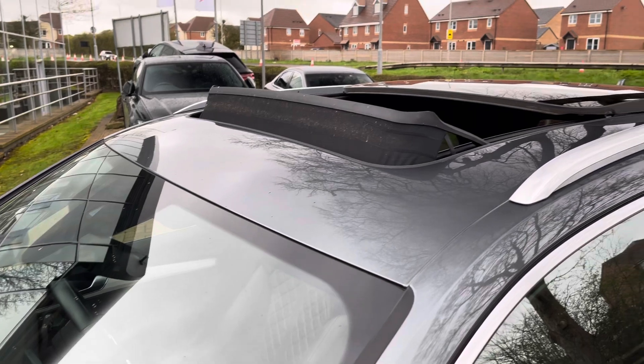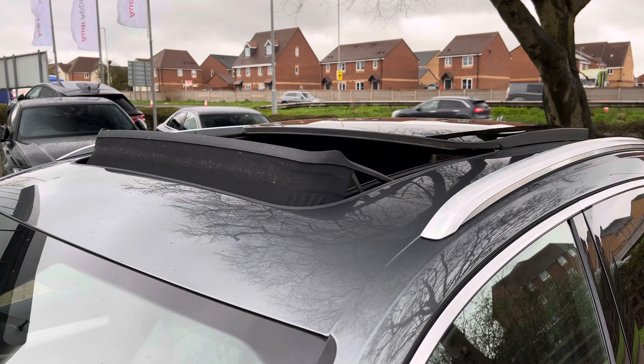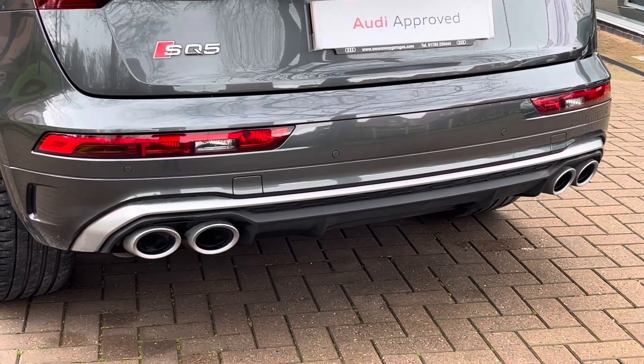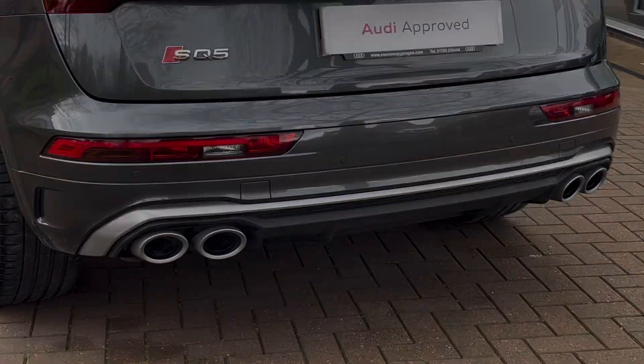To the roof, where we do find a sliding panoramic glass sunroof, which lets in natural light into the interior and is also an optional extra. Moving to the rear of the SQ5, we find this fantastic rear diffuser finished in satin aluminium with aggressive slats underneath, housing the two exhaust tips either side.